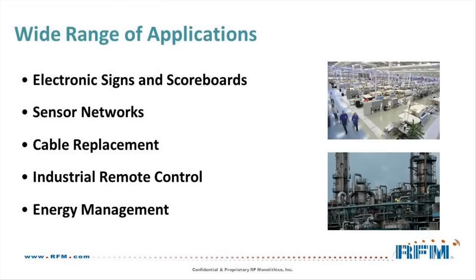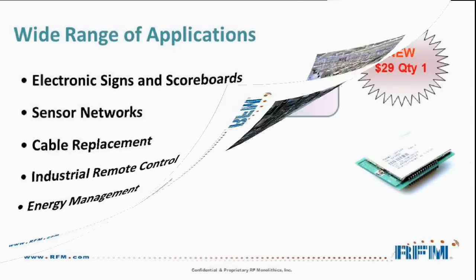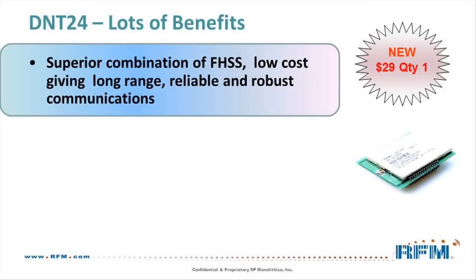The DNT24 has the flexibility and versatility to serve a wide range of applications, from simple cable replacements to sophisticated sensor networks. The module is easy to integrate and provides robust wireless communications up to 5 miles in line-of-sight installations. The DNT24 offers the best value in a 2.4 GHz Frequency Hopping module.